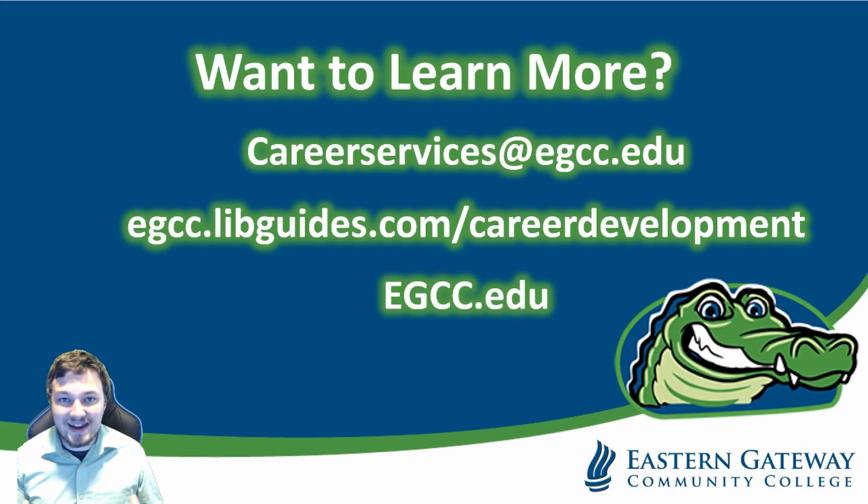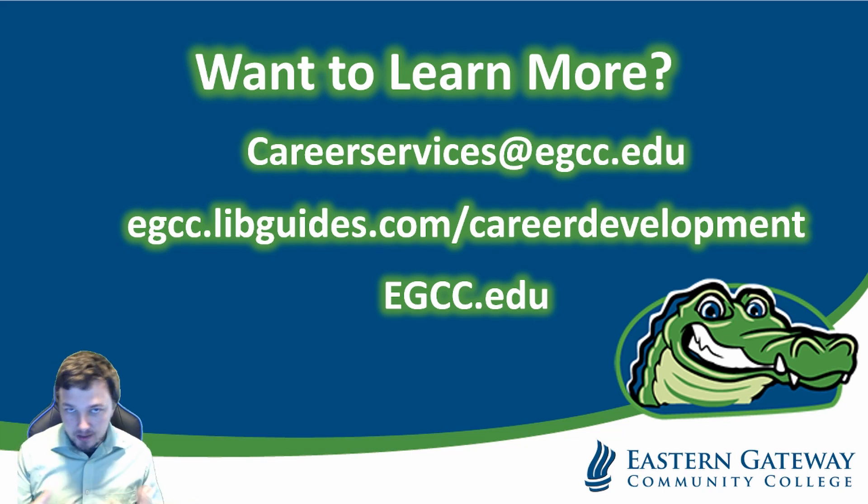There we have it — three fantastic resources you can use to cater your job search strategy for optimal success. If you have more questions about finding job and internship opportunities, working on your resume, cover letter, mock interview skills, LinkedIn development, networking, or major exploration, we're here to help you. Reach out to us at careerservices@egcc.edu and check the description below for that Excel document with all of those job boards, our LibGuides, our comprehensive resource website, and our Career Services website. Thank you so much and have a great day. Bye-bye now.